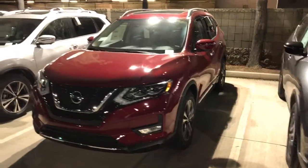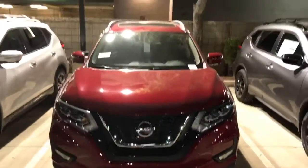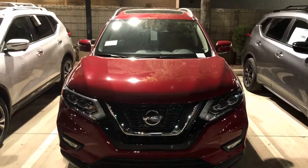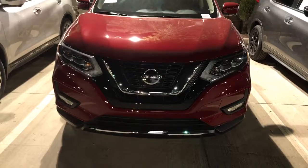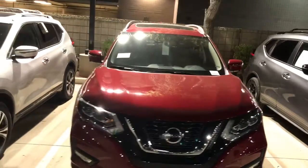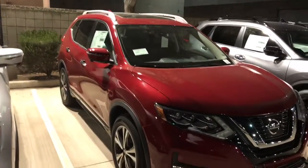I actually own one of these Rogues — a 2016 — so I can tell you they are wonderful, wonderful vehicles. I do wish I had waited and bought the 2017 because of the body style change. Again, this is the 2017 SL, ruby red, with alloy wheels.